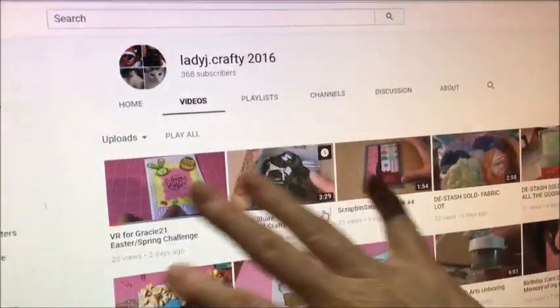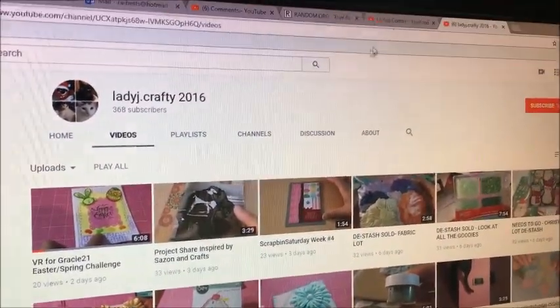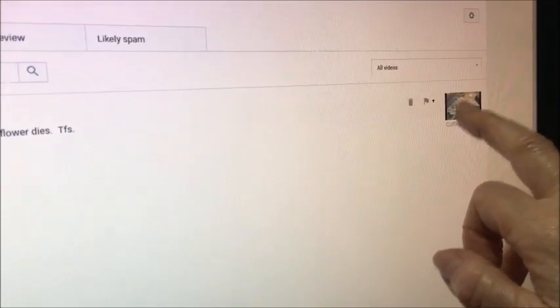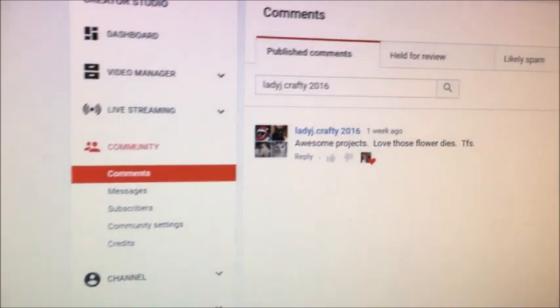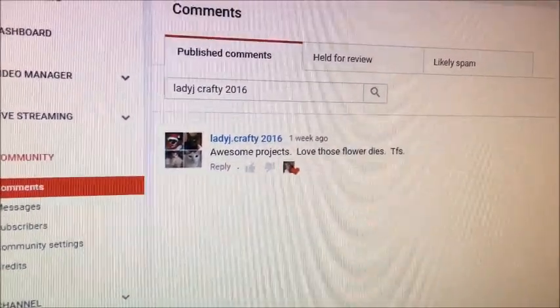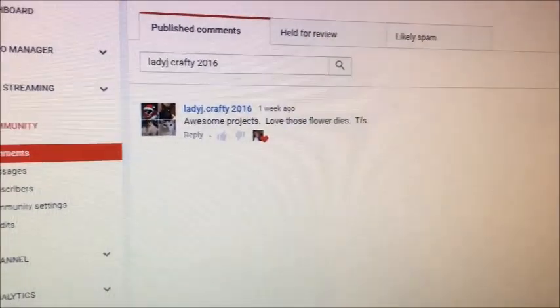This is her channel right here and her name is Jackie. This is the comment that Jackie left on the video that I did — she said, 'Awesome projects, love those flower dies, thanks for sharing.' So Jackie, congratulations!